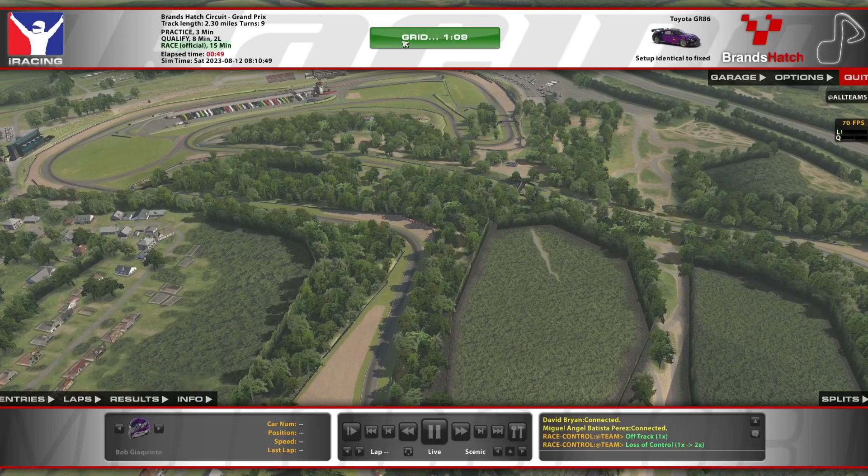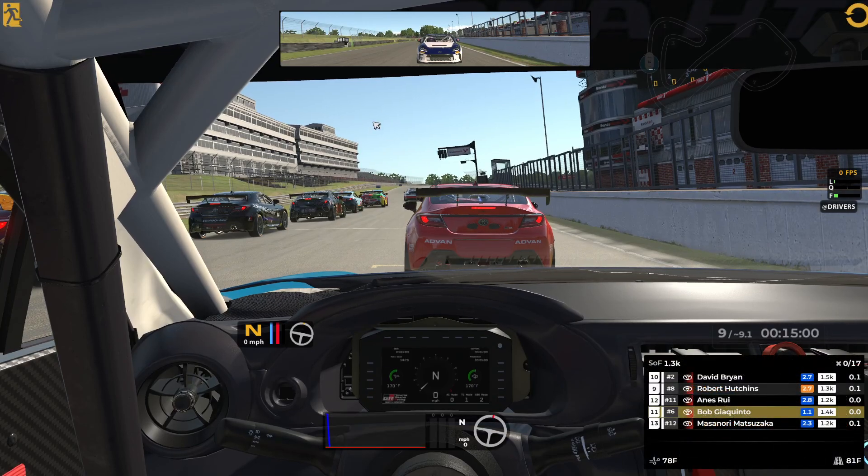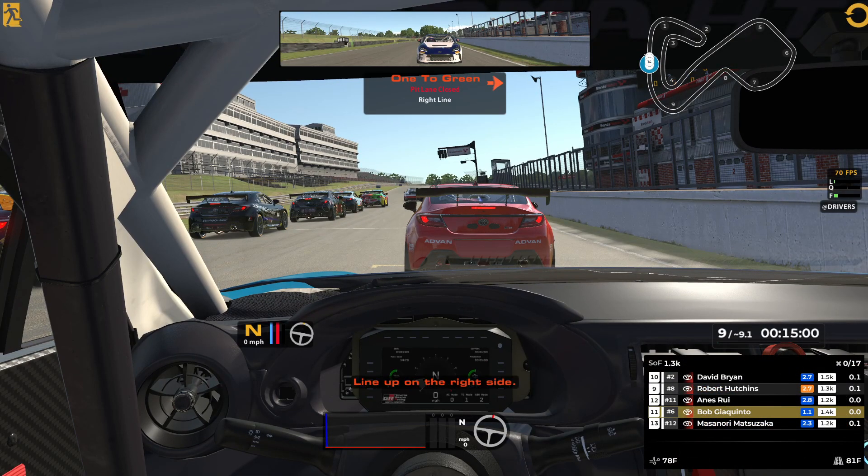We're back in the GR86. One lap to green — line up on the right side. We've put in plenty of fuel to finish the race. Pit road is closed right now. It's the GR86 Cup. The strength field is 1,300 and I'm a 1,400 — that's the number 6. The number 1 car in here is a 1,600. The lowest car in here is a 1,200.